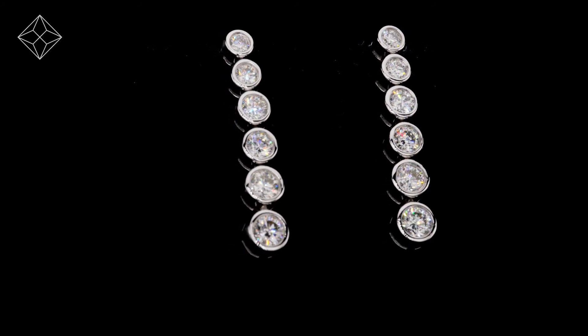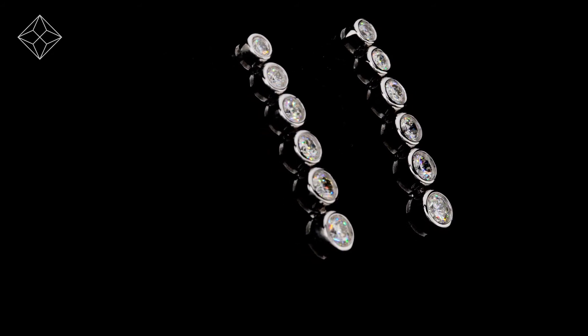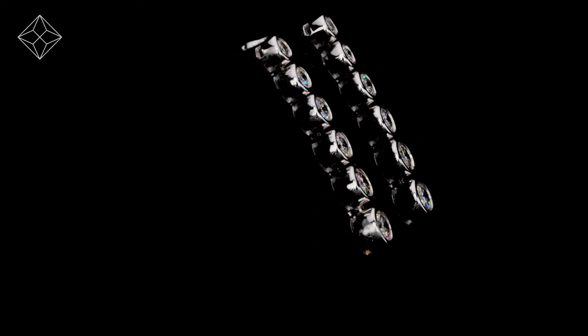The Diamond Store is one of the UK's highest rated online jewelers. With free UK delivery, your earrings arrive in plain, discreet outer packaging so as not to spoil any surprises. The Diamond Store — luxury with confidence.